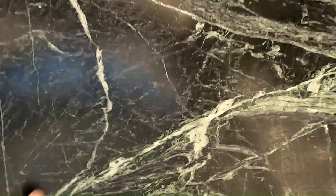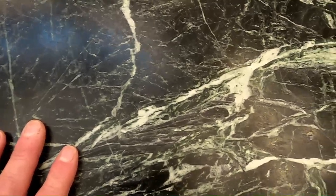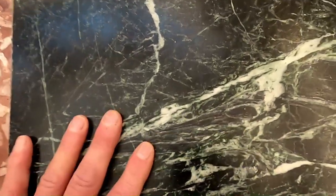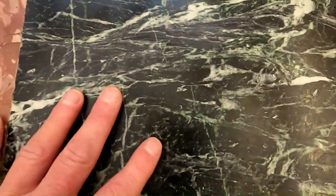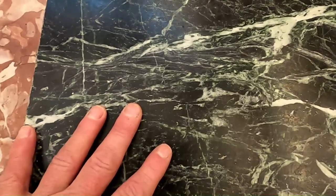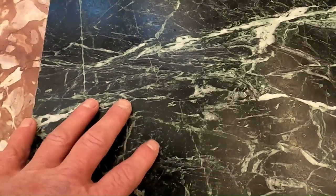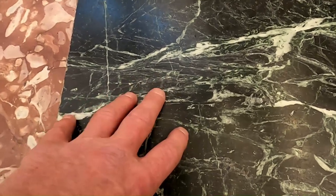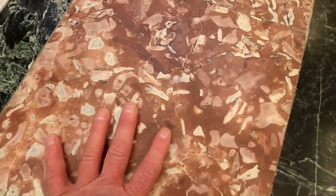Moving over to the interesting green rock — this is from Vermont, and the stone name is Vermont Verde Antique. But this is actually a metamorphic rock, not a marble. It's a metamorphic rock called serpentinite, which forms when ocean crust gets metamorphosed, probably injected with water causing chemical reactions. This rock is about 480 million years old and formed when the eastern part of the U.S. collided with Baltica — essentially the Scandinavian countries today. That continental collision caused the compression and heating of the rock to form this serpentinite.